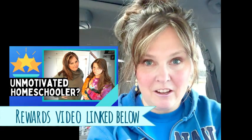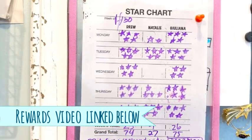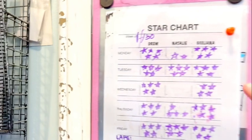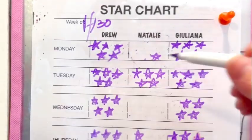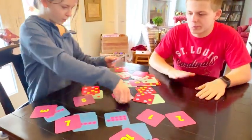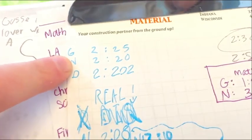Mom did it a few times, timed myself, and challenged them to beat me — if they beat my time I give them stars. Did you watch my video on the rewards chart? That chart has been a game changer because I can take away stars when they're not meeting expectations and offer stars for small things like beating mom at the base ten game or beating the song. I offered them five stars one day just to beat the song.